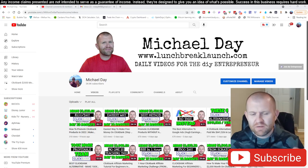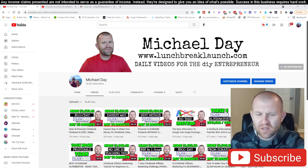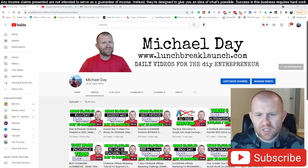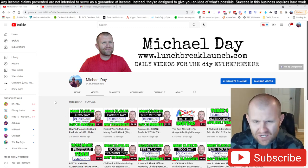All right, what is going on? Hey, if this is the first time you guys are seeing me, do me a big favor on the way in — hit that subscribe button. If you find the content inside this video useful, please give this video a thumbs up. It is greatly appreciated.